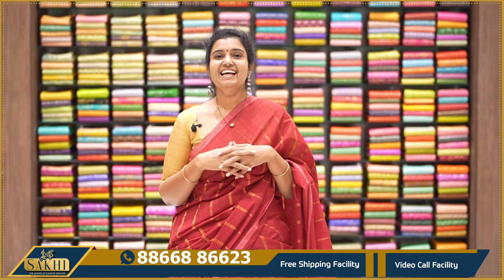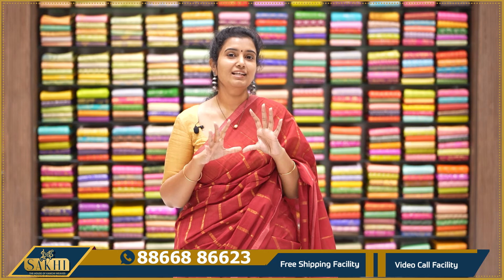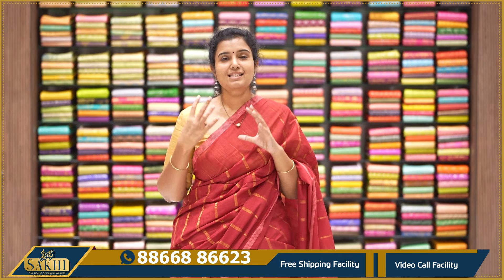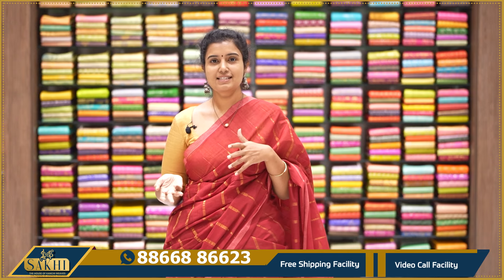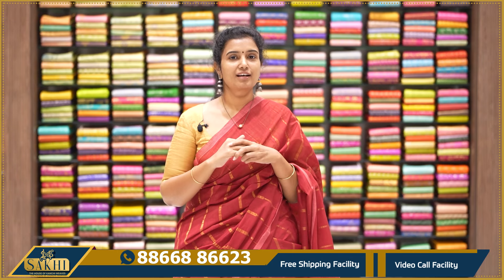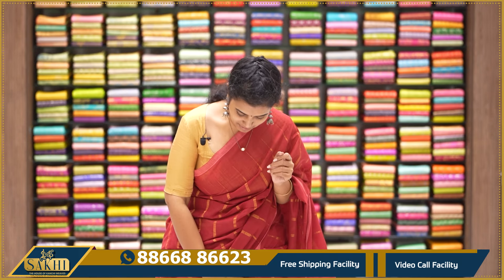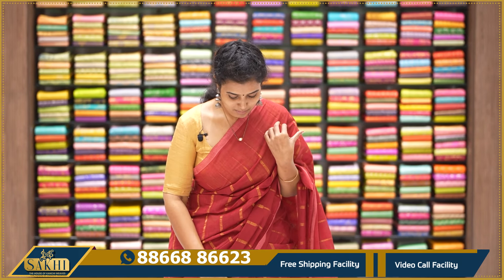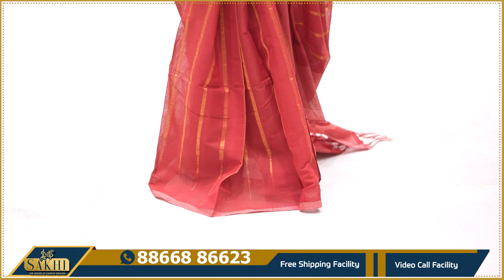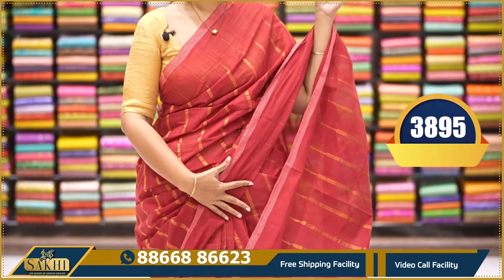They are very good, especially for teenagers — in the sense, those in their 20s and 30s. They are beautiful and excellent. First, I will show you this saree. This is a tint of maroon with vertical zari weaving. Two sides, one-inch lines border. This is a plain running blouse. It is $3,895.